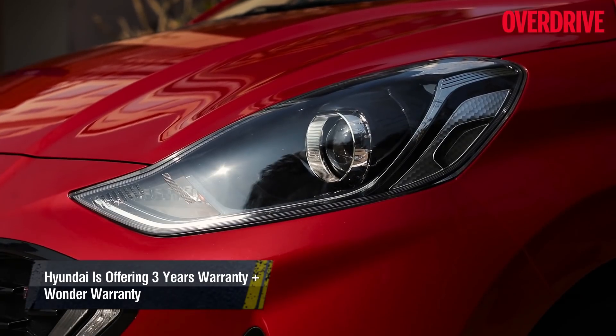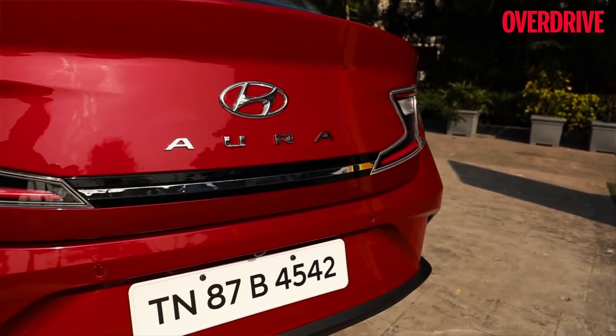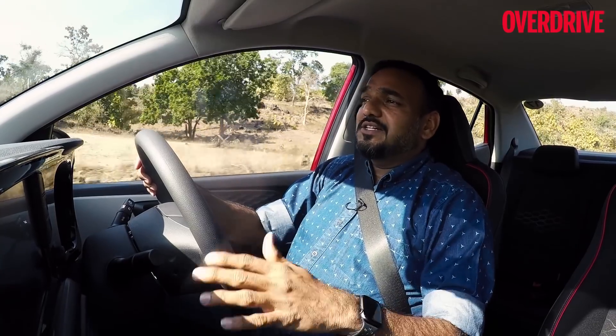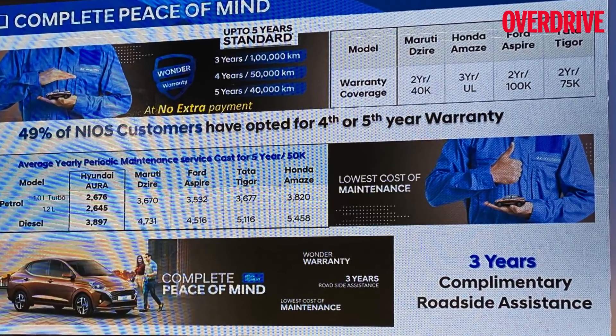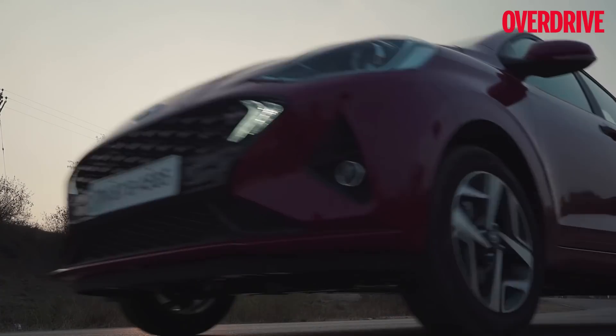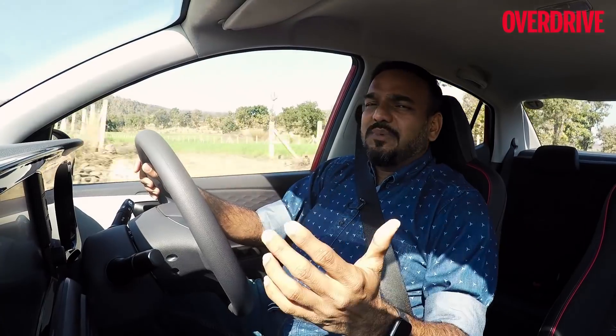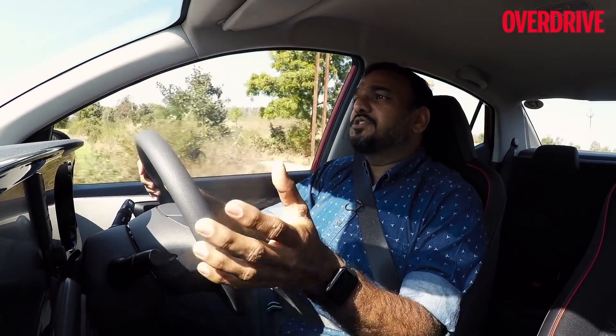The other big aspect Hyundai is betting on is the service and warranty package. They let you customize the warranty — choosing between 3, 4, or 5 years depending on whether duration or kilometers is more important to you. With the Grand i10 Nios, most customers are going with the 4 or 5-year warranty, which adds peace of mind. They also claim service costs are very low, though those numbers sound a little too optimistic and I'm taking them with a handful of salt. As far as the warranty goes, the 5-year or 1-lakh-kilometer warranty package is convincing, and its customizability is a genuine differentiator over rivals.